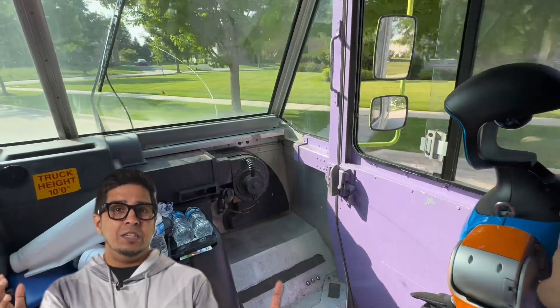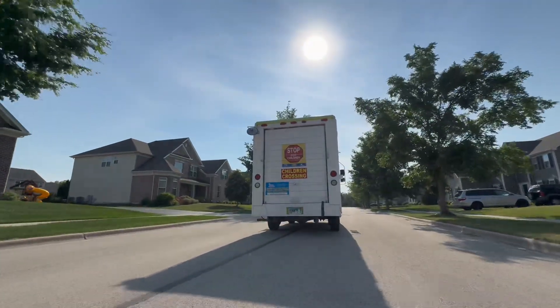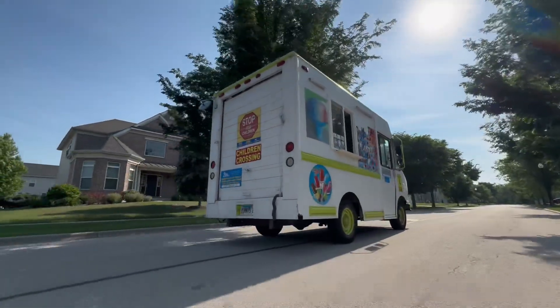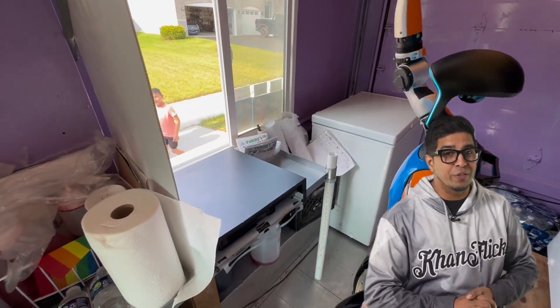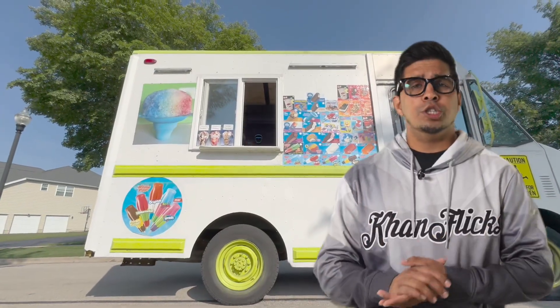Then he upgraded to the front seat — shotgun, fully earned. Sounds like he's halfway to employee of the month. And just in time, we've got more customers pulling up. G1 takes his position at the window and greets new customers. No spills this time — progress is definitely being made.